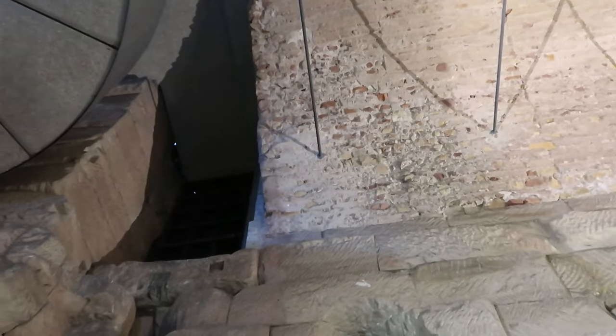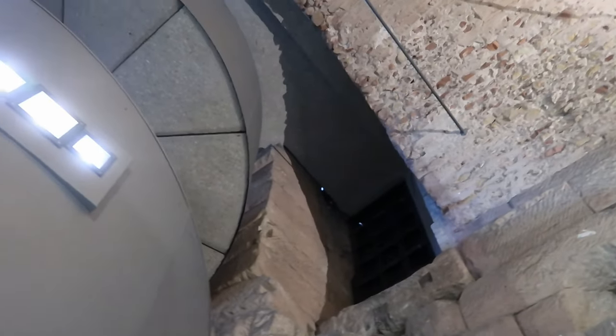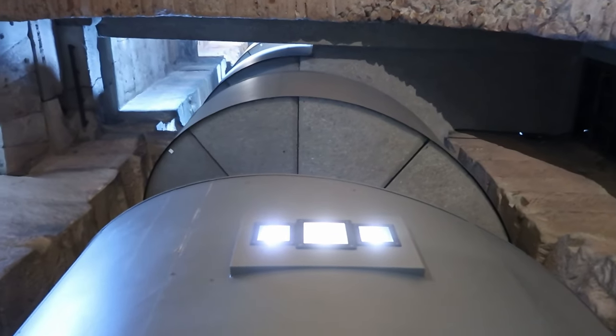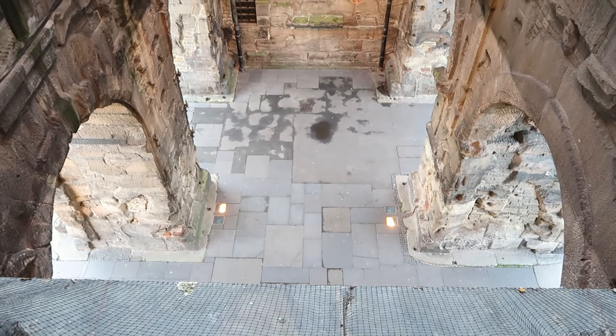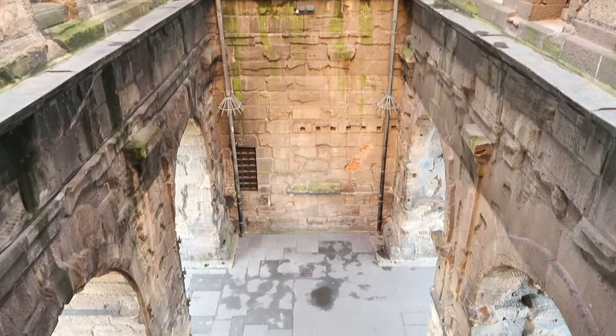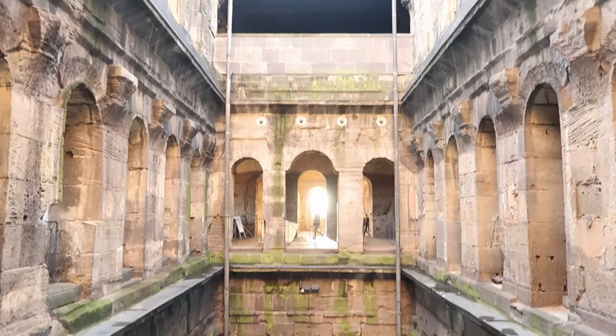Once inside, you don't have to rely on 2000-year-old stairs, because they built a new spiral staircase. So let's walk up. Once you are up, you realize that this is not a house, but yes, it is a city gate.